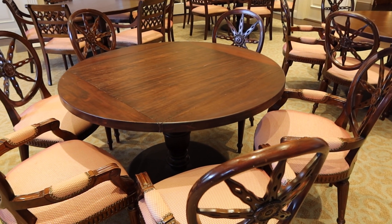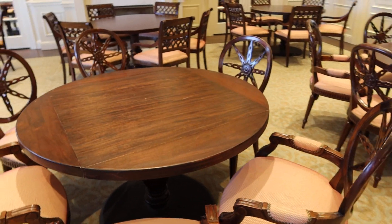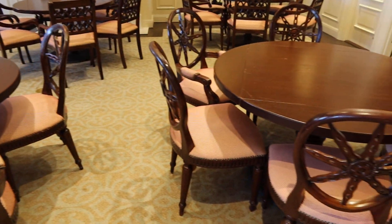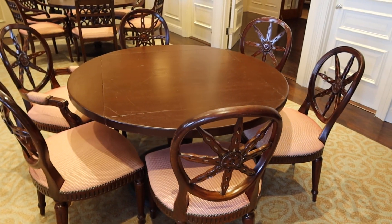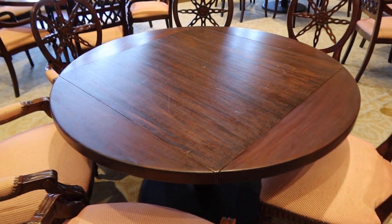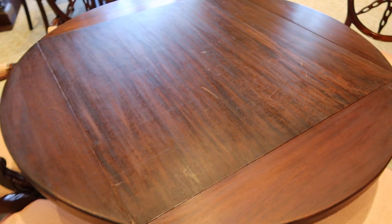These are lots 82 — the all wood construction tables. Right now they're set up as six tops, but they do convert to four tops. They're in really good condition. They got metal bases.